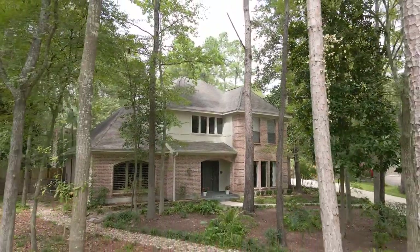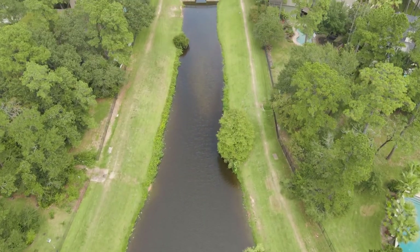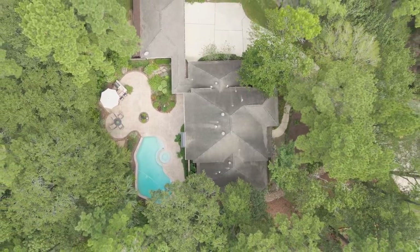This family-friendly custom home is situated on a quiet cul-de-sac street in Panther Creek. Centrally located close to the Woodlands Waterway, shops, dining at Hughes Landing, and North Shore Park where you can enjoy lake activities with your family.